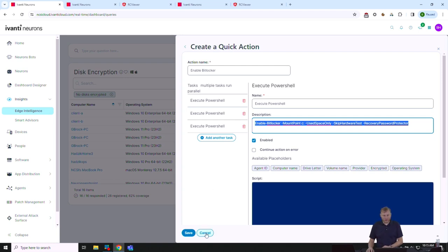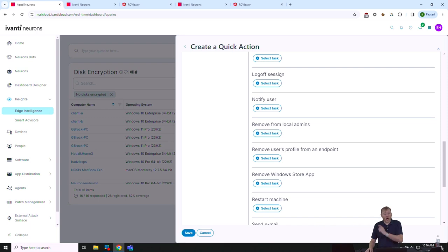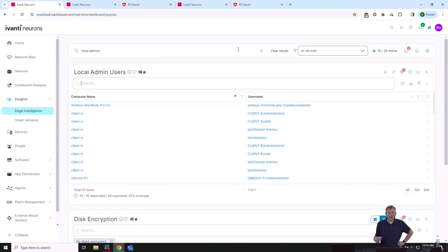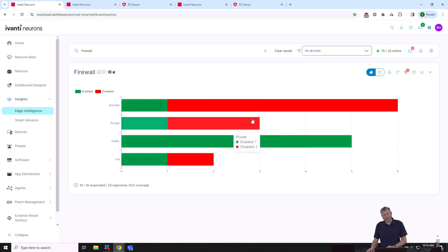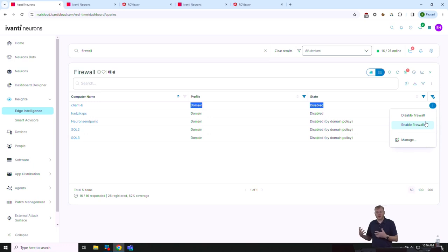Quick actions include: add another task, block a port in the firewall, disable fast startup, turn on or off the firewall, notify the user, log them off, restart the machine, or send an email. Other queries: local admins — I can find unexpected administrator accounts like a username called 'archimony' and remove them as a local administrator. Firewall status queries work similarly — devices showing as disabled can be enabled right from the contextual actions on the side.